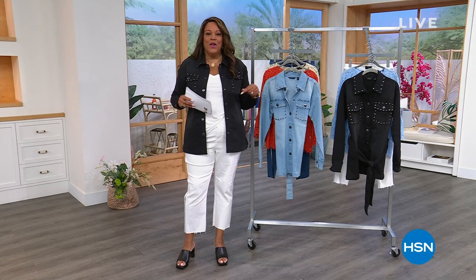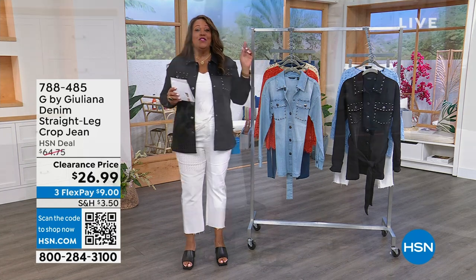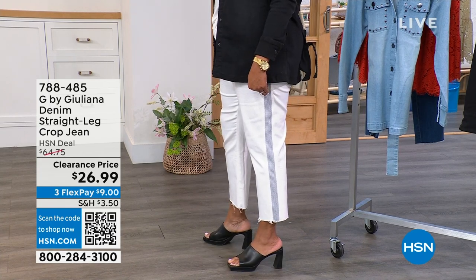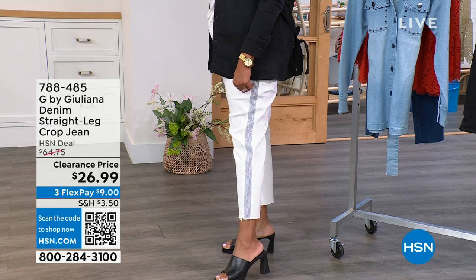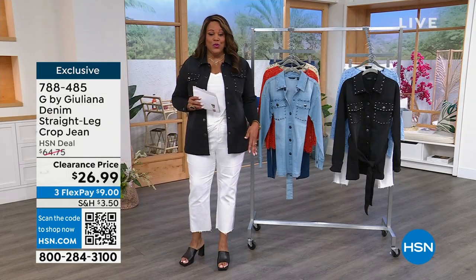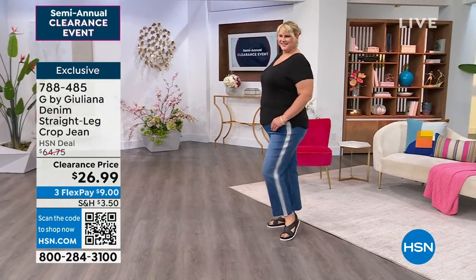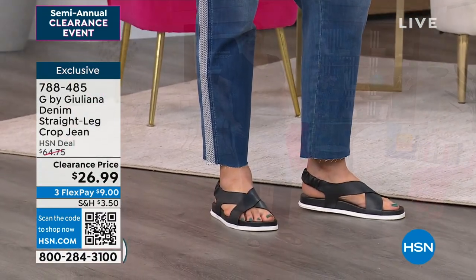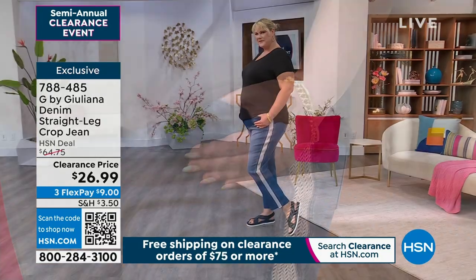We have a whole hour with G by Juliana, and I love me some G by Juliana. So right off the top, I have this premium denim — it is so cute. Look at the side, look at how cute this is for $26.99. It has a frayed edge at the bottom, and this would be $150 to $200 anywhere else in a high-end department store. I have them in white and also in this beautiful dark, called a light wash. They're normally $65.75 here at HSN. Today, $26.99, and $9 gets it home.